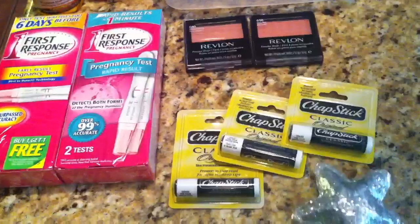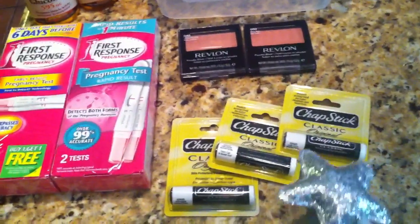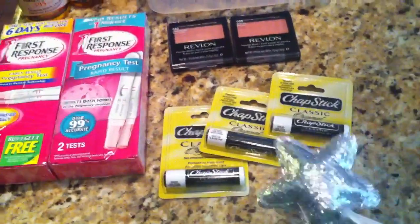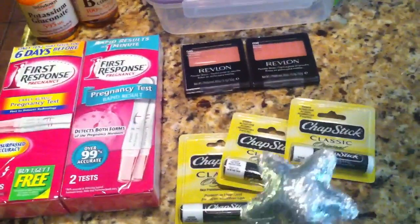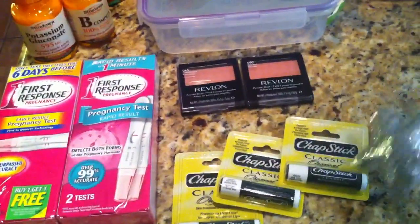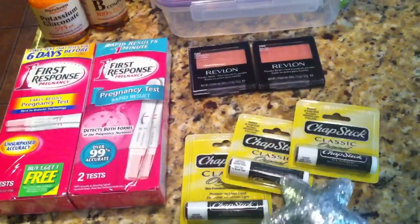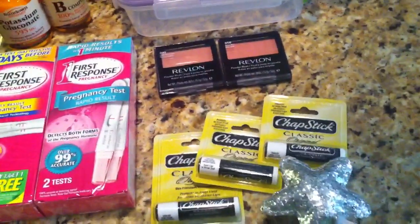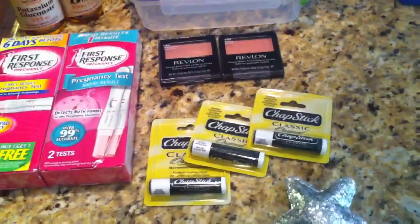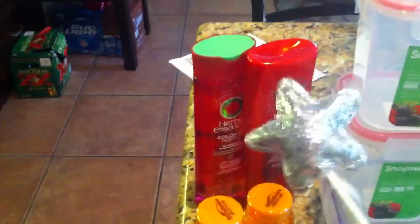The next is the ChapStick deal. I know a lot of people have a ton of these, but I actually never went to Walgreens back in the day when they had that free deal, so I have a lot of girly ChapSticks that my husband probably does not want. I decided to just get some normal classic original ChapSticks. This is also part of the extra three pages in the ad — three for $3, you get back $2, so it makes it a dollar for all three. I thought that was a pretty good deal for some ChapStick for him.